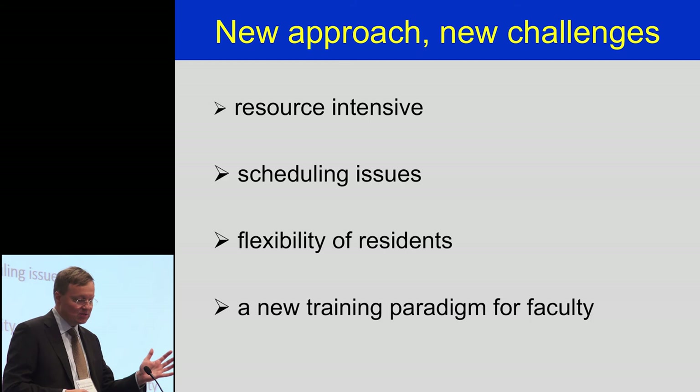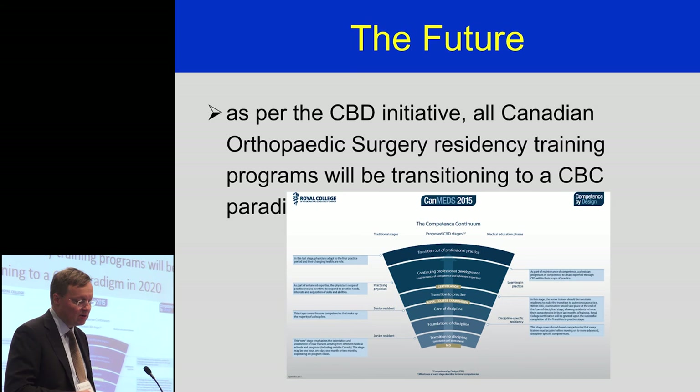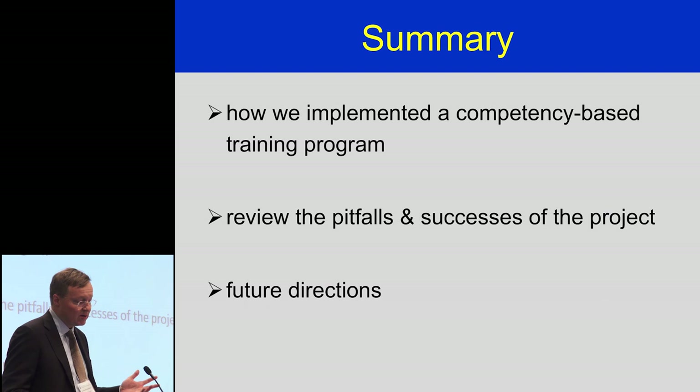What's the future? We're all in this together. We will be working nationally with our program directors and our specialty committee starting next year to implement this nationally in 2020. We've had the first attempt at competency-based education; things will be modified for a national standard because what happens in Toronto doesn't equal what happens in the rest of the country. We really look forward to making things even better and revising things as time goes on. In summary: a quick overview of how we implemented a competency-based training program, with pitfalls, successes, and future directions covered.